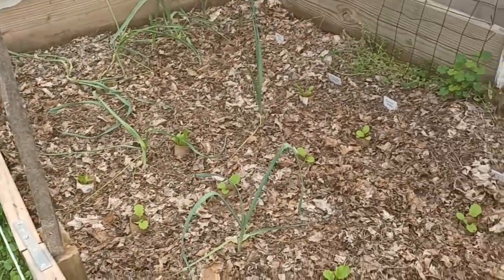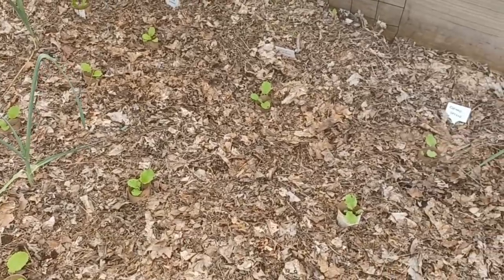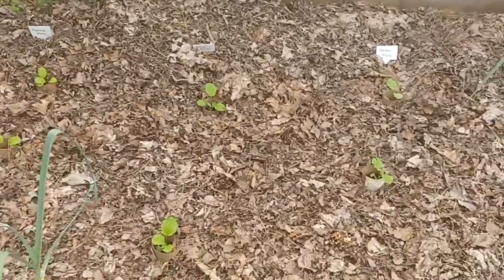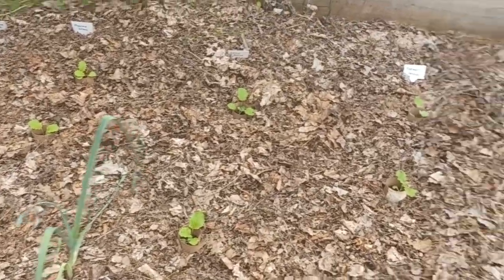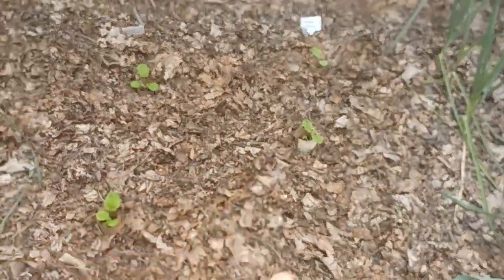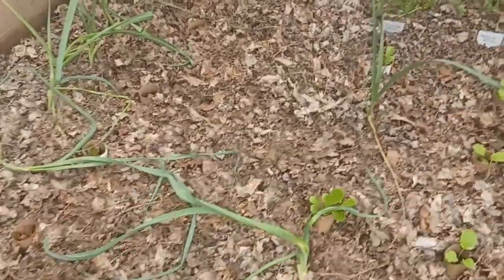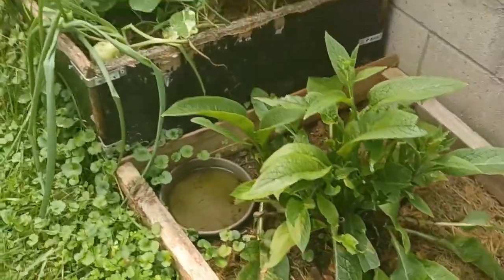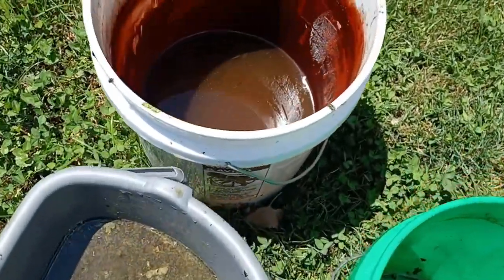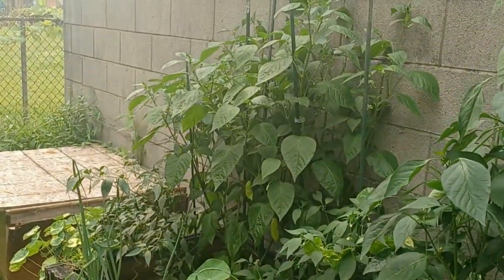Here we have some collard greens that were taking on some damage, but hopefully with a little more rain this bed will fill out. As they begin to die out, I can transplant one or two plants to other spaces — you don't need three collard greens in a row, so I might take the middle one and move it to where the merlot lettuce is. We have our comfrey — I cut her down to make some comfrey tea — and our compost bin, which is doing wonderfully.